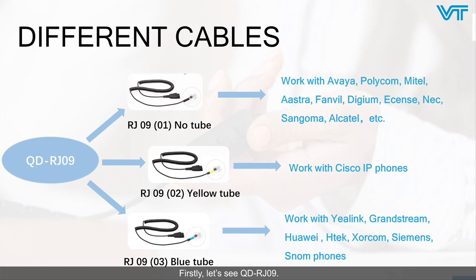First, let's look at QD RJ09. RJ0901 has no tone dial and can work with Avaya, Polycom, Mitel, Aastra, Boundless, Digium, Escene, AEC, Sangoma, and Htek. RJ0902 with a yellow boot can work with Cisco IP phones. RJ0903 with a blue boot can work with Yealink, Grandstream, Huawei, Gigabit, Siemens, and Snom phones.